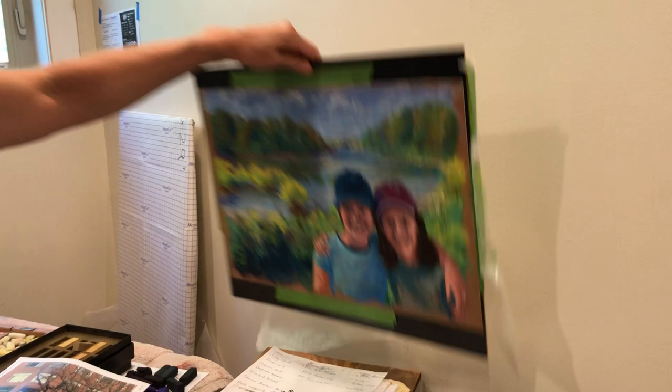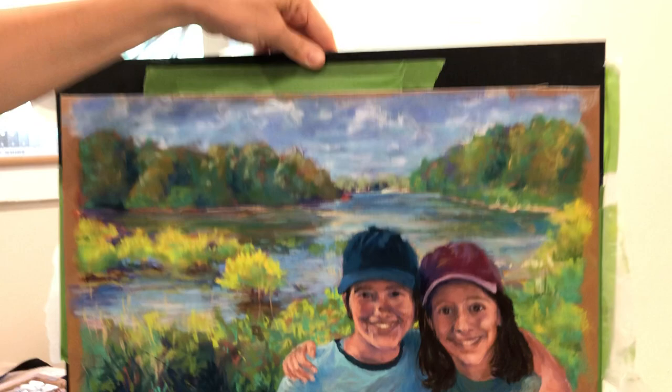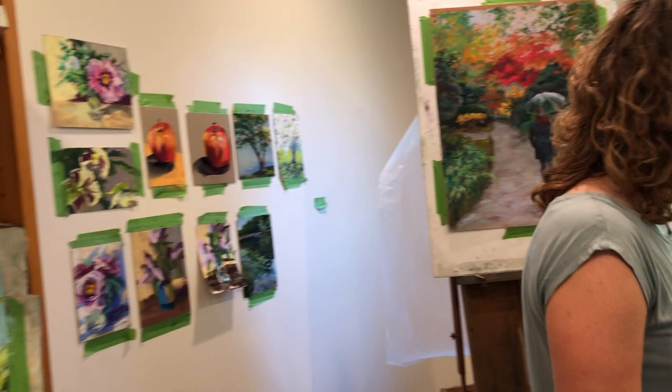This one is for a gentleman named Marty Scholen — these are his great nieces. He asked me to do it because he likes color and he knows that's one of my signature marks.